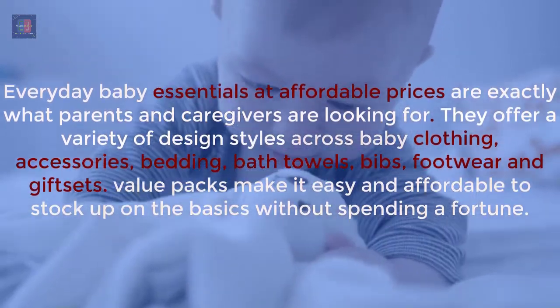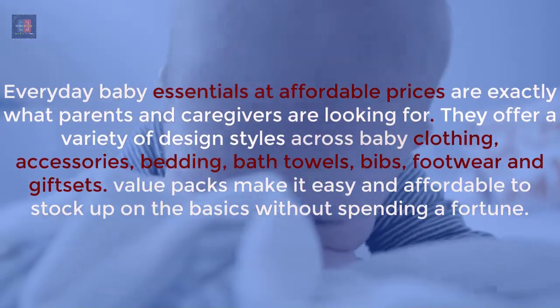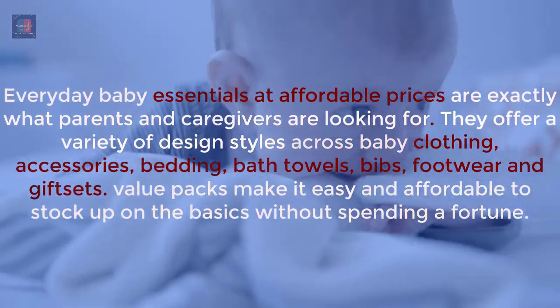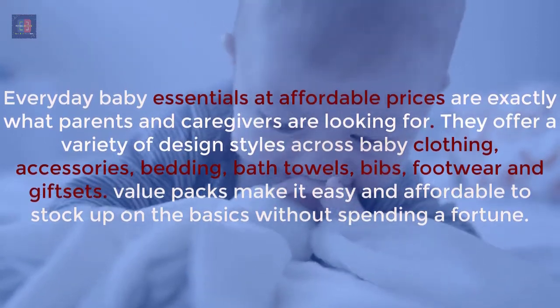They offer a variety of design styles across baby clothing, accessories, bedding, bath towels, bibs, footwear, and gift sets. Value packs make it easy and affordable to stock up on the basics without spending a fortune.